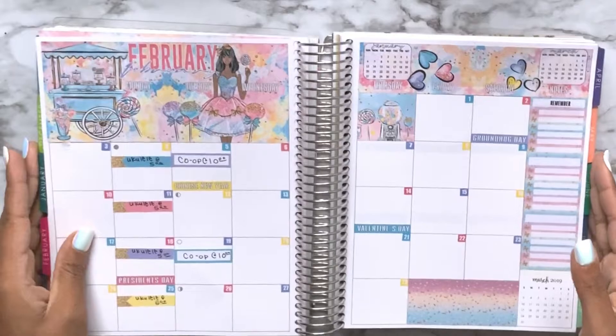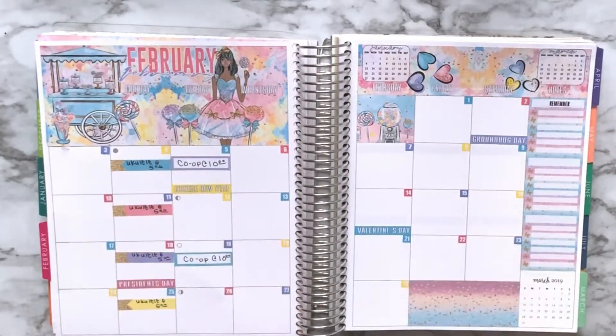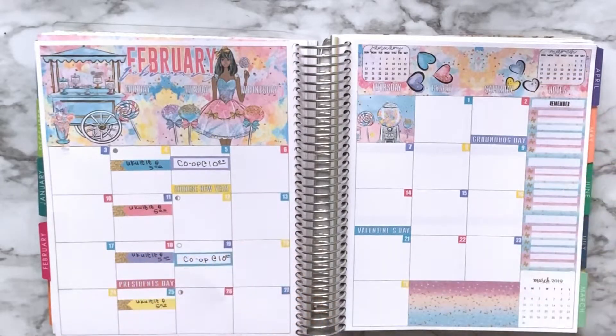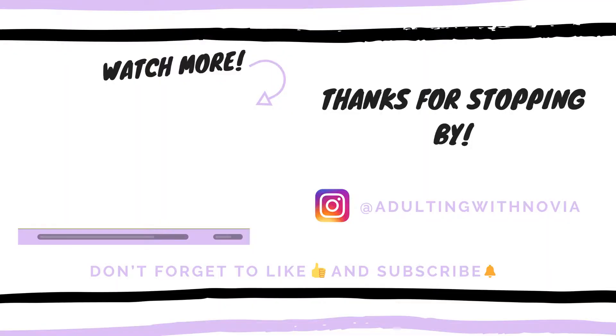So here's the monthly spread! Please give me a thumbs up down below, and if you haven't already, go ahead and click that subscribe button. Thank you so much for joining me. Until next time — bye!